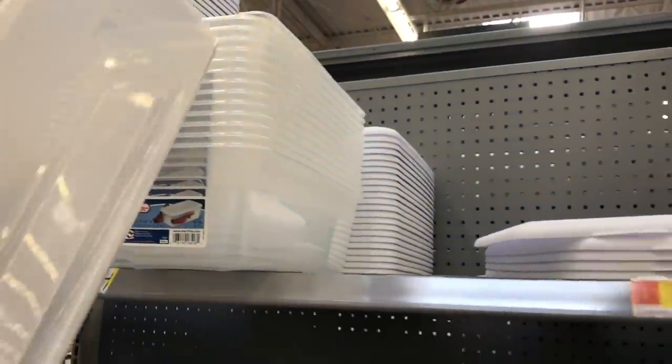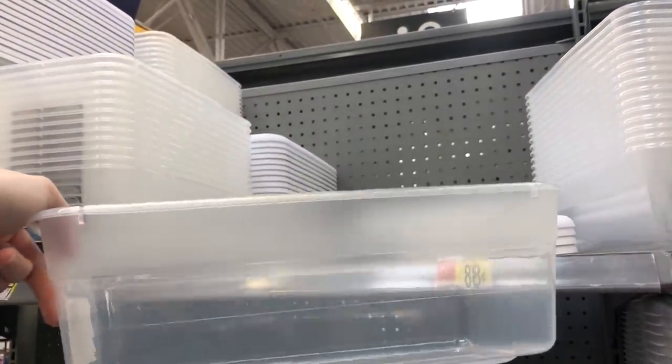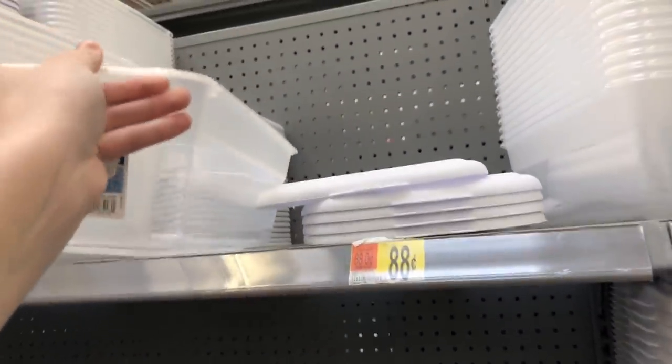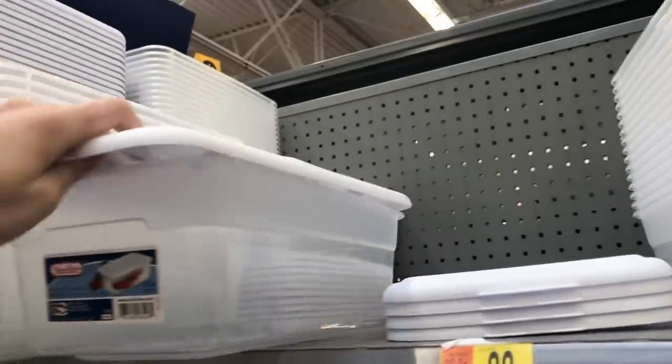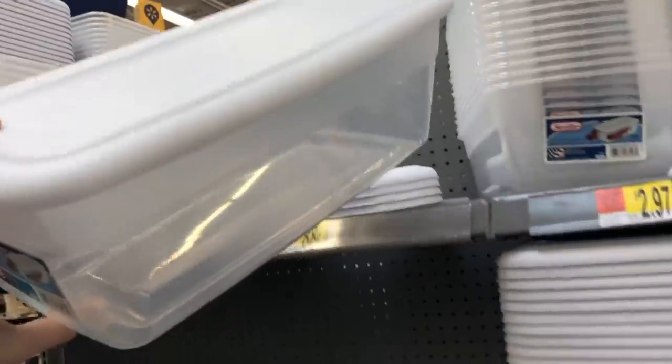So now we are in Walmart and I need to find a container that is somewhat shallow. I also need to be able to stick something to it, which you guys will understand in a second. I'm gonna go ahead and just get this one right here — it's like 88 cents. It's a lot bigger than the cup he's in, and I'll be able to see because it's mostly clear plastic. I'm just gonna grab the top because it comes with it. Now I'm gonna go ahead and grab a gallon of water.